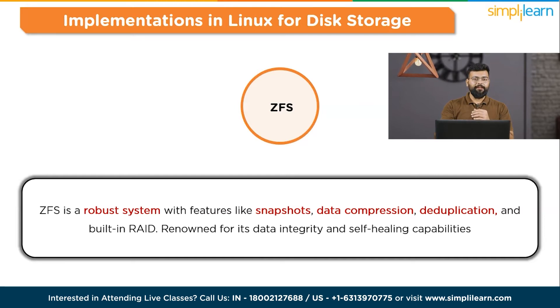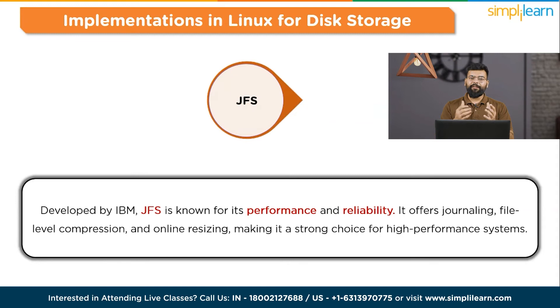Moving to JFS — Journaled File System — developed by IBM. JFS is known for its performance and reliability. It offers journaling, file-level compression, and online resizing, making it a strong choice for high-performance systems.